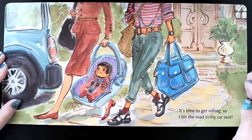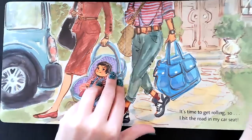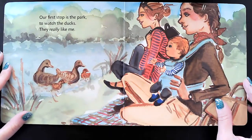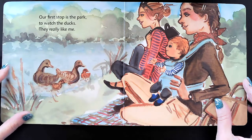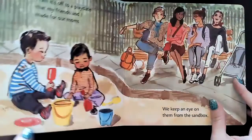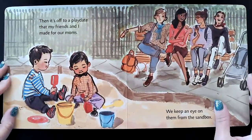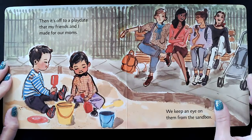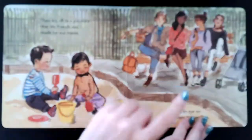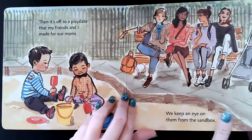It's time to start rolling, so I hit the road in my car seat. Our first stop is the park to watch the ducks — they really like me. Then it's off to a play date that my friends and I made for our moms. We keep an eye on them from the sandbox. Look, the kids are looking at their moms from the sandbox — that's so silly!